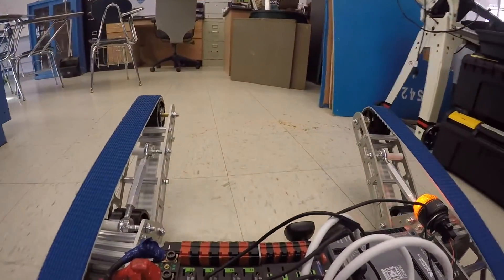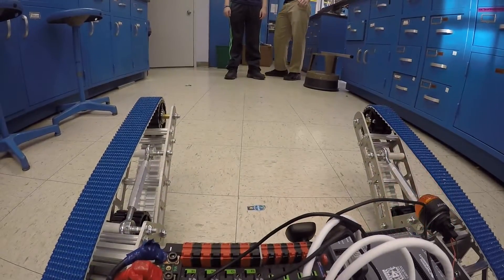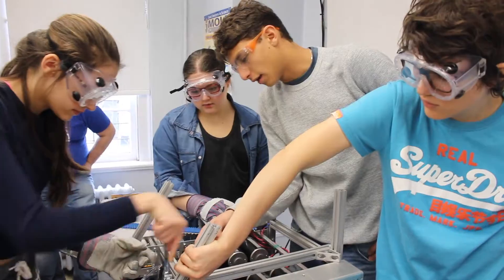The mechanics and electrical crews came in starting Thursday afternoon when midterms were over. At that point we completed a rolling chassis, tested it, and began working on an intake system.